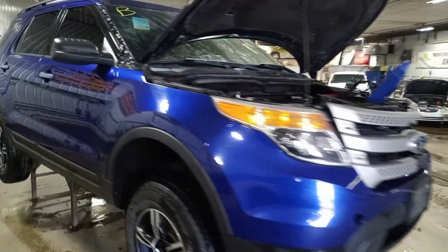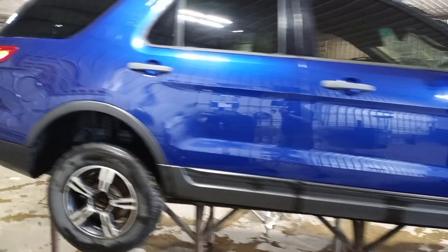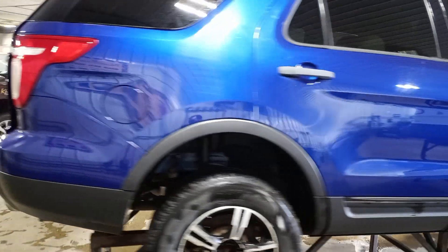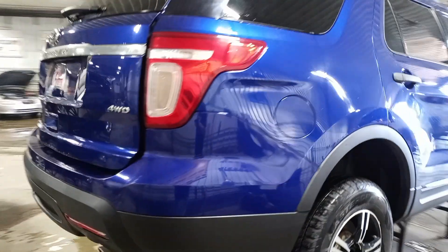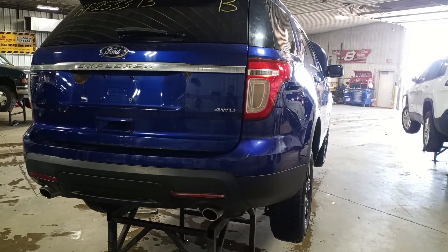Does run and drive. It has some aftermarket wheels on it. Do not have center caps. Some excessive rust on the gate.